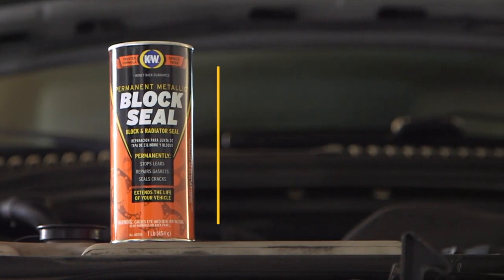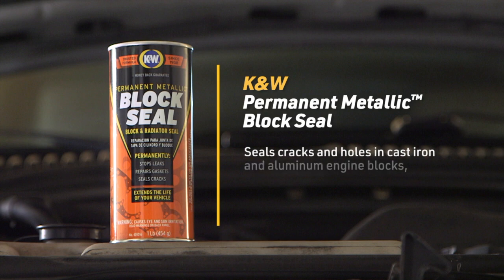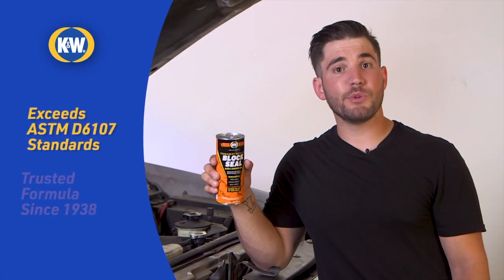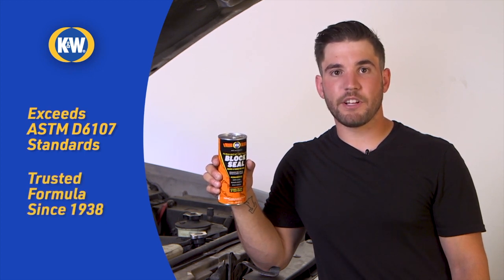K&W Block Seal can help. Block Seal creates a permanent molecular bond that's as strong as steel. It can seal cracks and holes in cast iron and aluminum engine blocks, head gaskets, and freeze plugs, as well as aluminum and biomaterial radiators and heater cores. And even though most do-it-yourselfers can use it successfully, Block Seal is a professional-grade formula that withstands extreme pressure and temperatures.